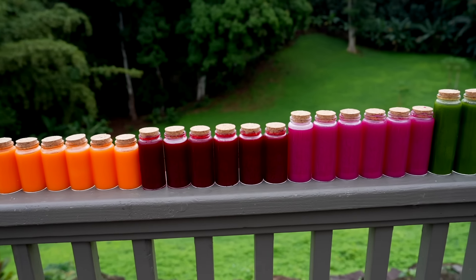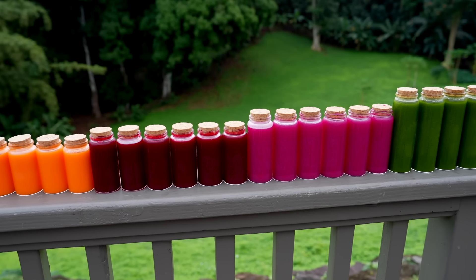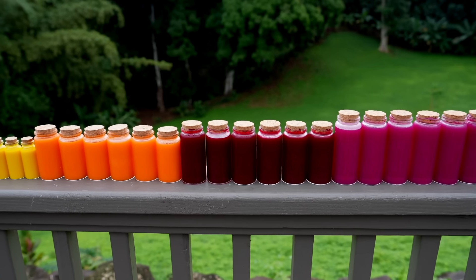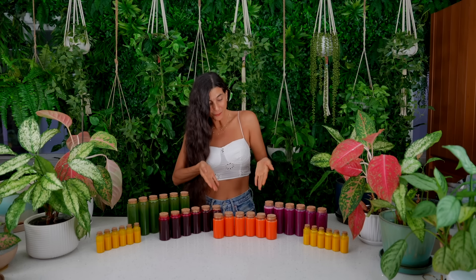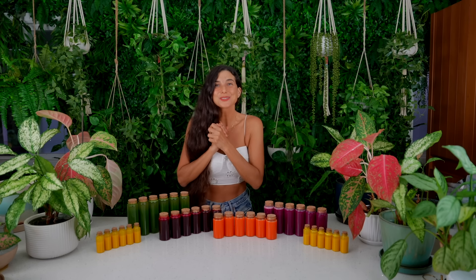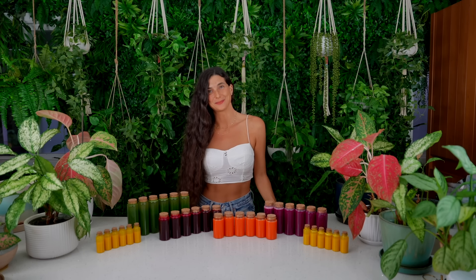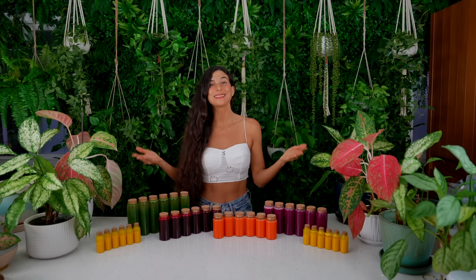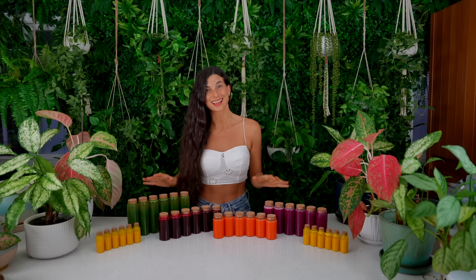How absolutely gorgeous do these wellness shots look — look at this rainbow of color. We've got our green, our red, orange, purple, and yellow — all of the colors of the rainbow to provide you with so much good nourishment for your body. These are the colors that I want to fill my refrigerator with.